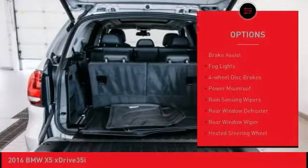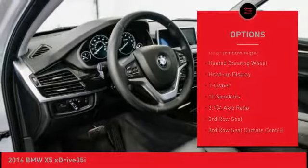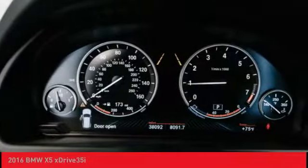Electronic stability control, brake assist, fog lights, four-wheel disc brakes, power moonroof, rain-sensing wipers, rear window defroster, rear window wiper, heated steering wheel, heads-up display.